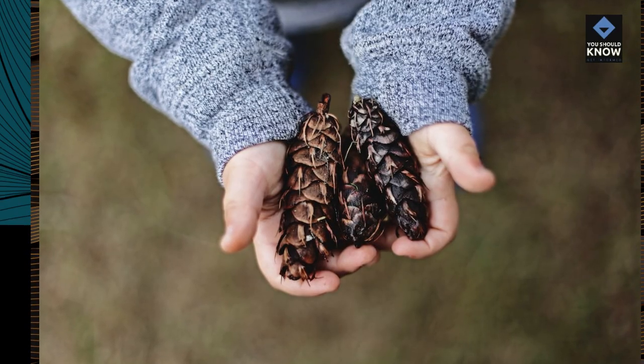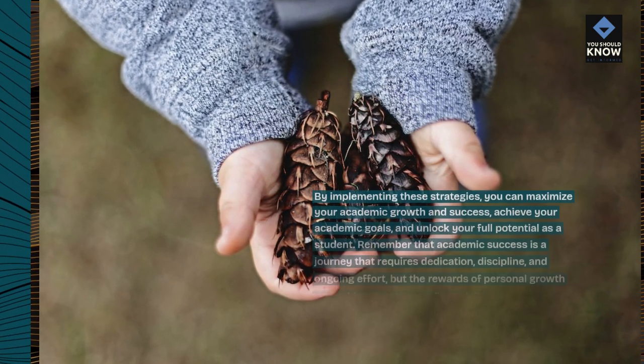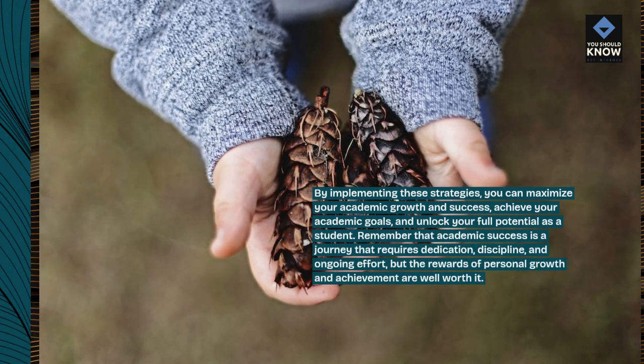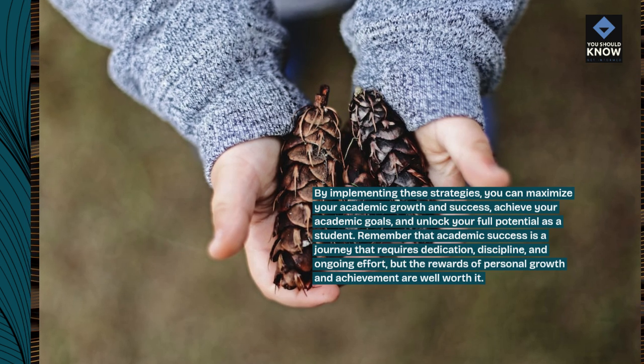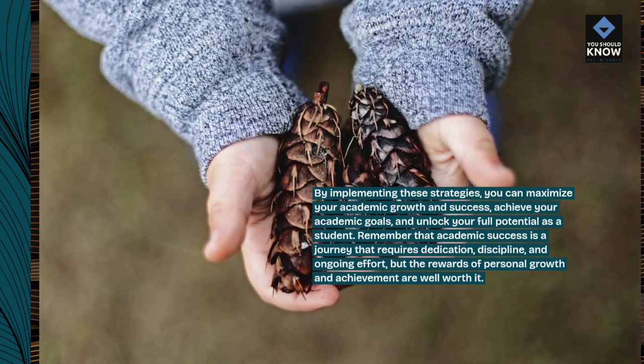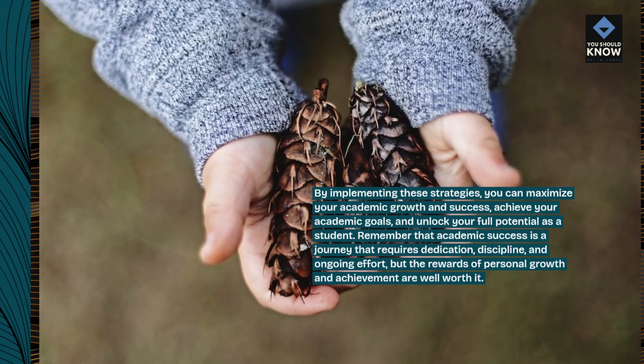By implementing these strategies, you can maximize your academic growth and success, achieve your academic goals, and unlock your full potential as a student. Remember that academic success is a journey that requires dedication, discipline, and ongoing effort, but the rewards of personal growth and achievement are well worth it.